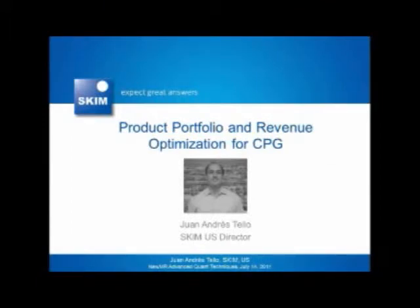Good morning, everybody. My name is Juan Andres Tello and I work for SCIM. I'm the director of the U.S. office and the company is headquartered in the Netherlands, in Rotterdam. Today I'm going to be talking about product portfolio and revenue optimization for CPG and I'm going to share some of our past experiences in this area.